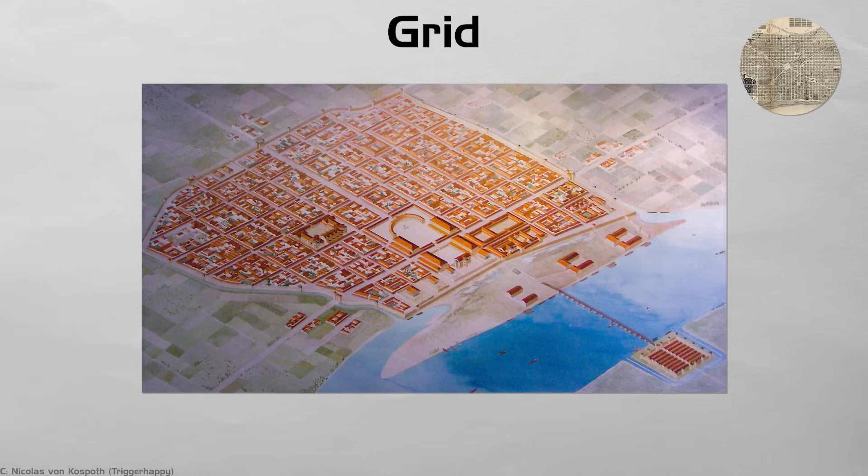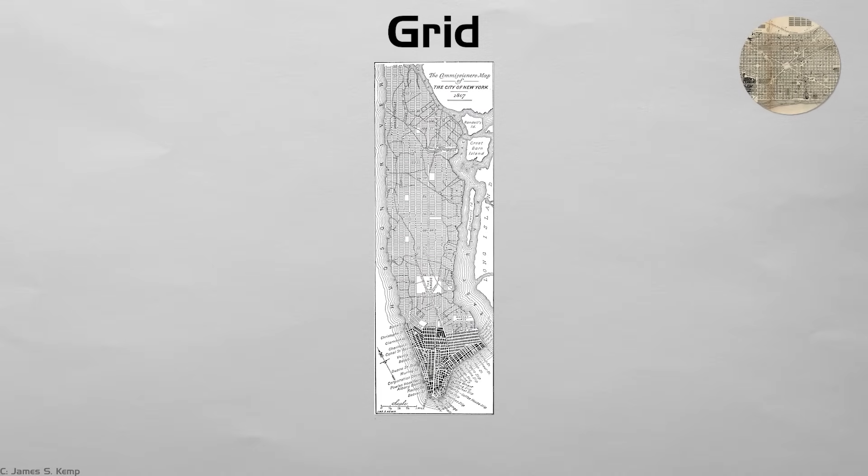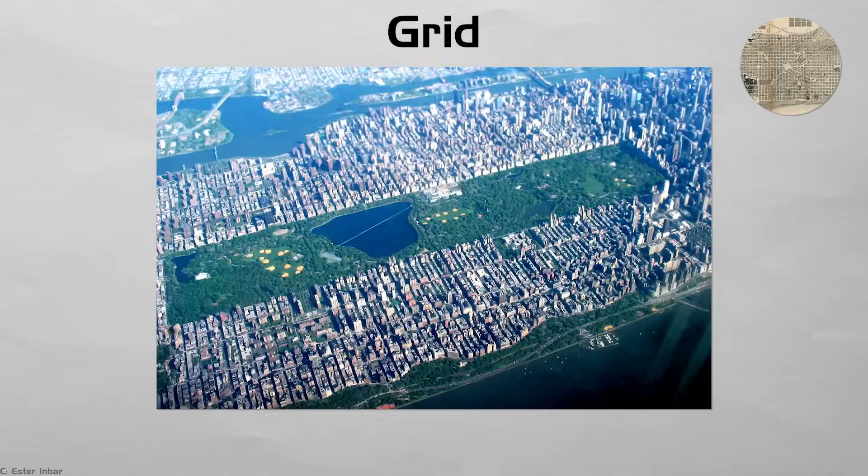Grid. Straight grids draw cities like checkerboards. The idea dates to ancient Greece and became famous with New York's 1811 plan. Blocks share one shape, so land is easy to sell, utilities repeat, and addresses stay simple. Fire crews know every corner.